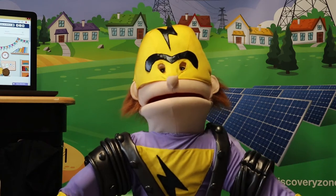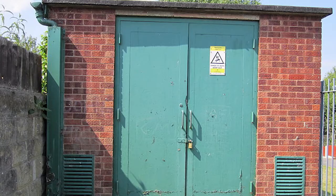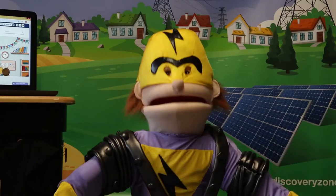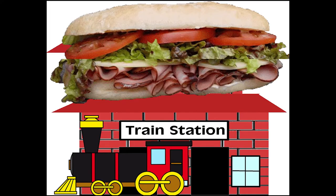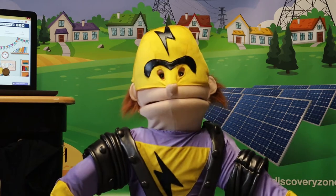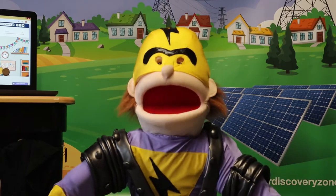These substations can often look quite different depending on where they are located. They can look like this. Or this. Or this. But this is not what we mean by a substation. Substations are a vital part of the electrical network. They receive electricity at extremely high voltages and transfer them down to usable voltages to be sent to houses using something called transformers.